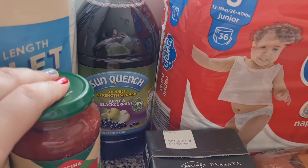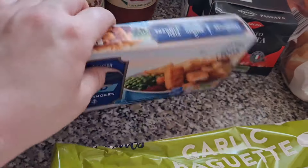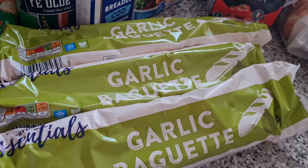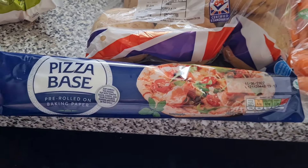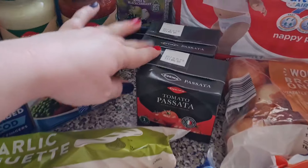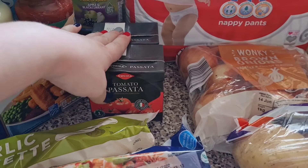I've got one bottle of apple and blackcurrant squash. Some breaded cod fish fingers. I've got three garlic baguettes because these are really handy to have in — we seem to run out really quickly, so I grabbed three because they were like 30p each. A pizza base for when we do our homemade pizza — I have my own sauce in the fridge already. Two passatas because I go through it so quickly.